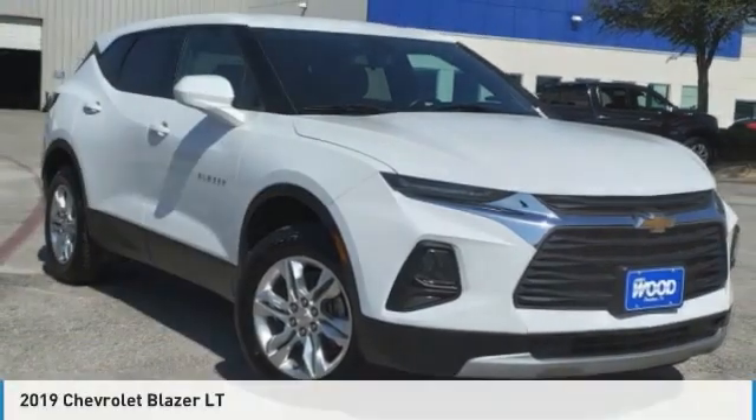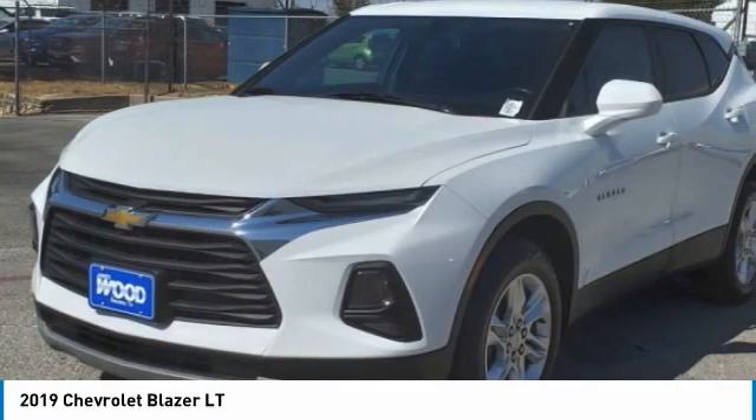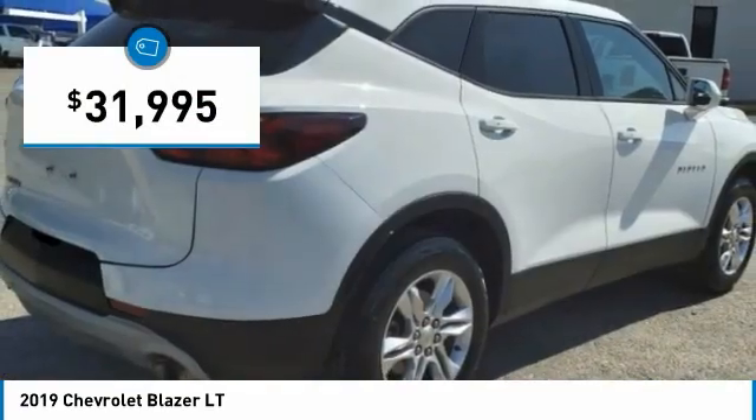You are going to love the 2019 Blazer. The Chevrolet Blazer is fun to drive around town, comfortable to ride in, and decently capable off-road, and is priced below $35,000.